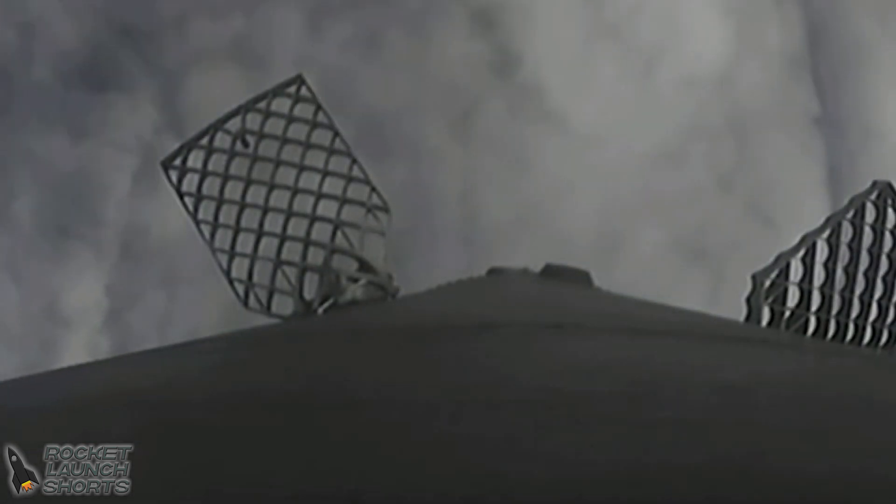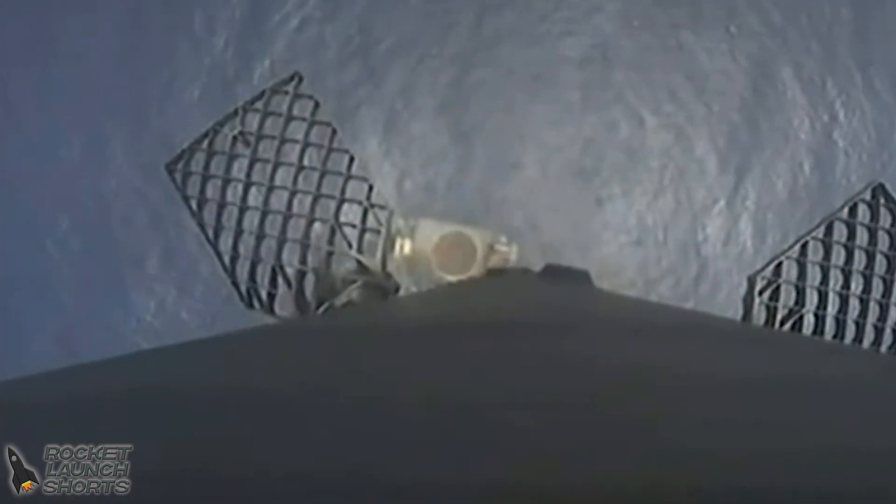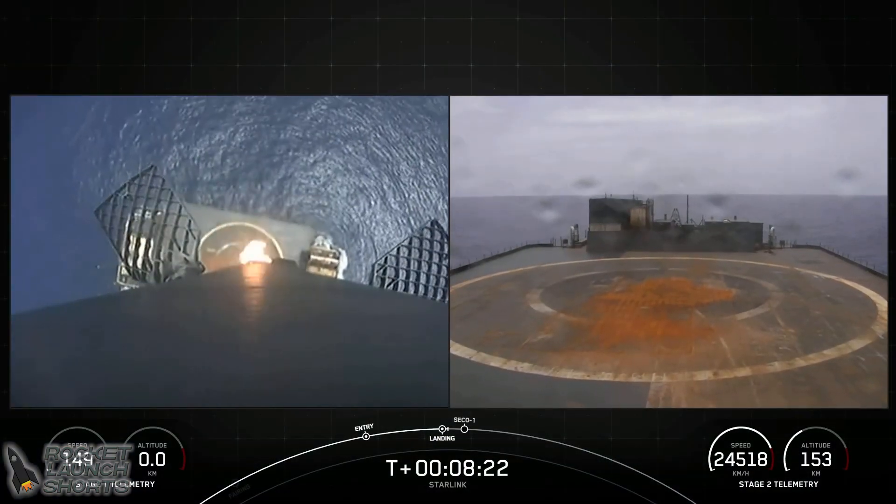Stage two FTS is safe. Stage one entry burn shutdown. Stage one landing burn has started in preparation for a touchdown on our drone ship, Just Read the Instructions. Keep an eye out for those landing legs that are scheduled to deploy just moments before landing.